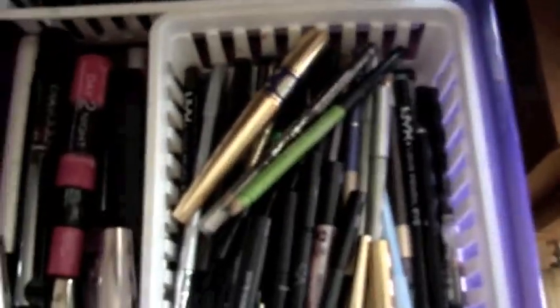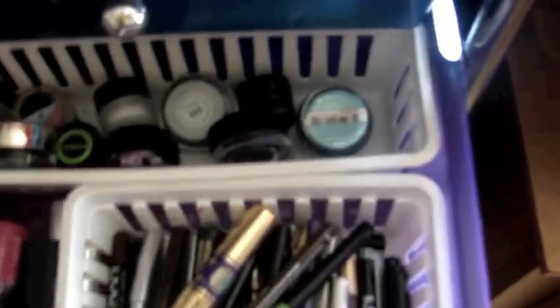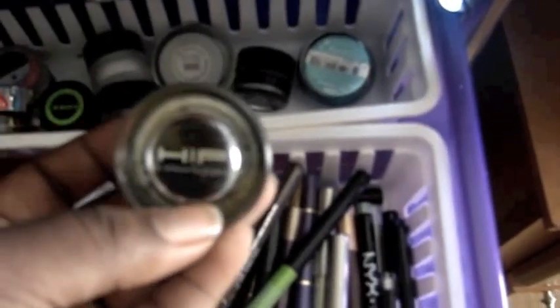Up here are my mascaras and eyeliners. I just got rid of a lot of mascaras and finished up a lot, so this section has actually shrunk. Over here are a lot of eyeliners — different brands from NYX, a L'Oreal cream liner, Ruby Kisses liners, and one from the HIP line.